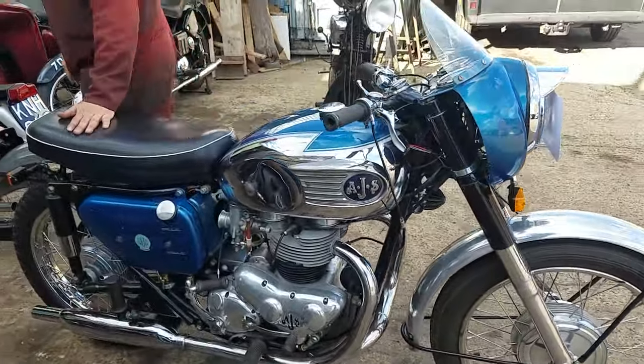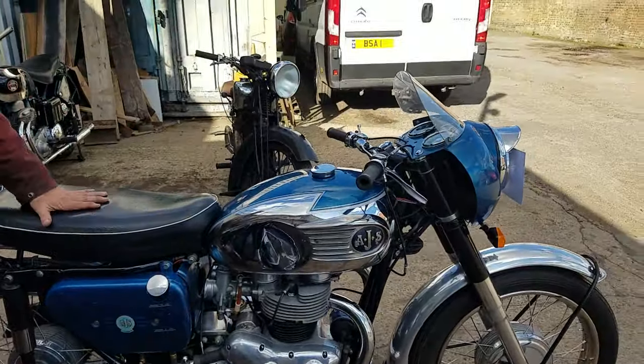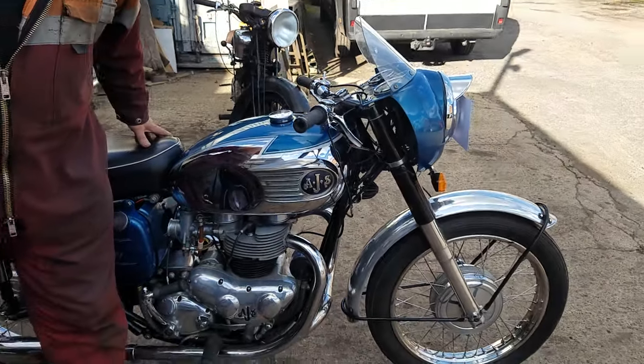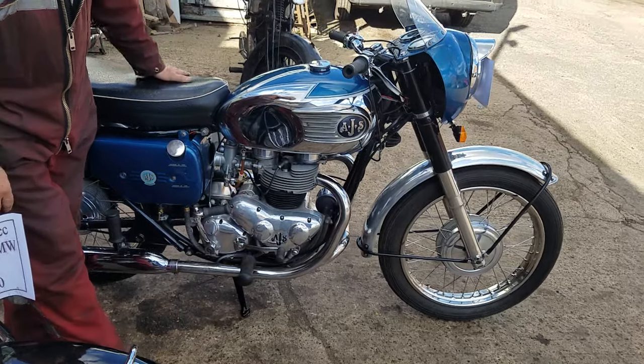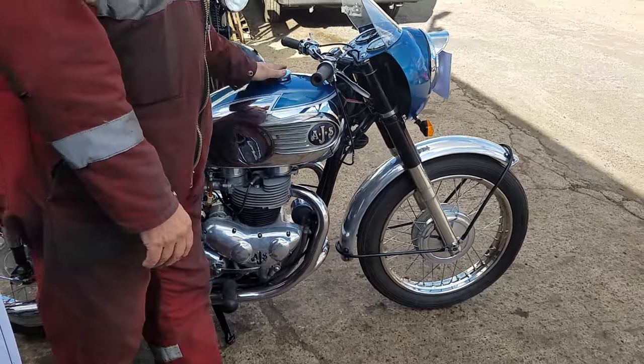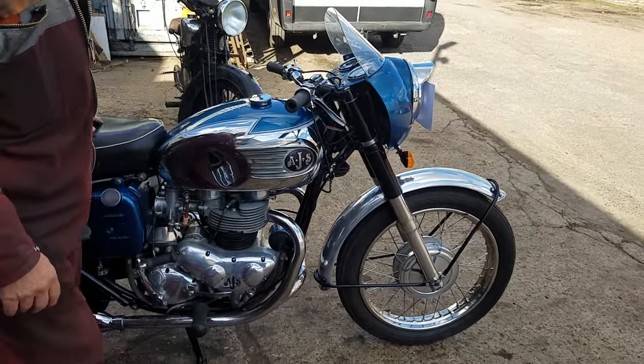We've also got a Model 33 — a 750 — that's a good one. We'll do a video on that shortly. Very rare. In blue again. They came together; they've been in his collection over 30 years.